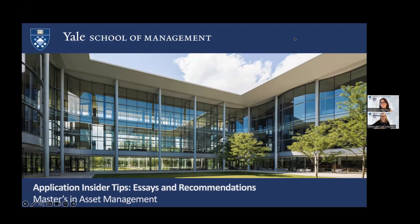Hi everyone, sorry I had to unmute myself. What a Zoom joy that I still haven't figured this out so many years in. My name is Melissa Croft, and I am Associate Director of Admissions for the Master's in Asset Management Program. I'm super happy that you joined Sue and I today.